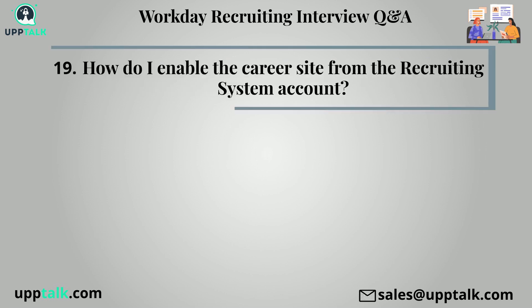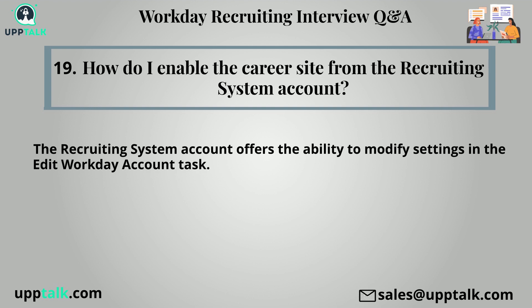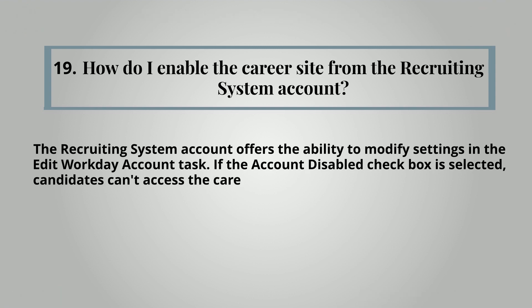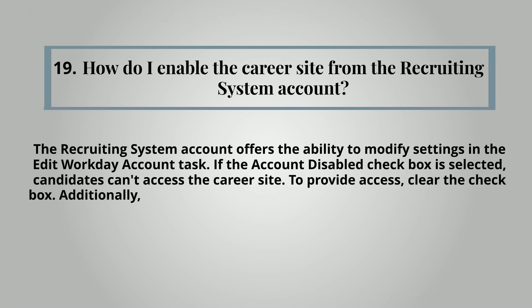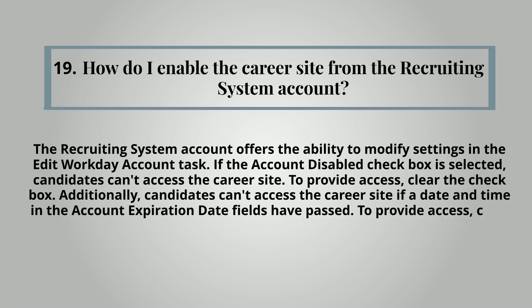Nineteenth question: How do I enable the career site from the recruiting system account? The recruiting system account offers the ability to modify settings in the Edit Workday Account task. If the Account Disabled checkbox is selected, candidates can't access the career site — to provide access, clear the checkbox. Additionally, candidates can't access the career site if a date and time in the account expiration date fields have passed; to provide access, clear the date fields.